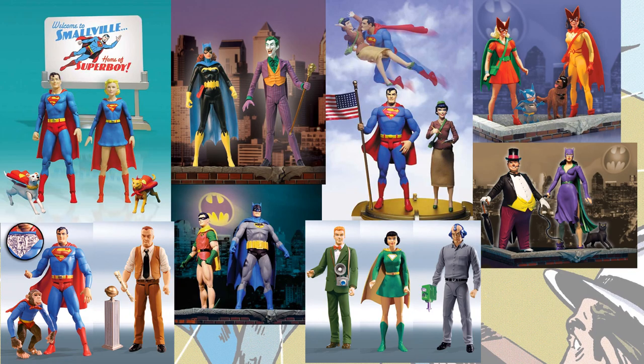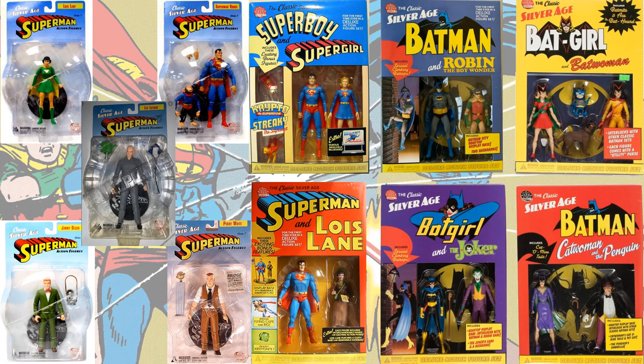And Lois Lane. So here are all the Silver Age figures loose, and here they all are in package.